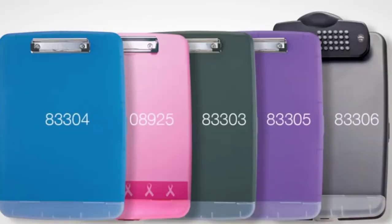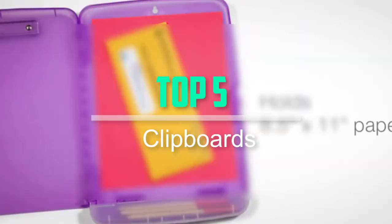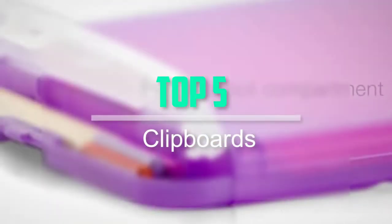Hello everyone, welcome back to our new video. In this video, I will give you more information about the top 5 best clipboards that are available on the market.